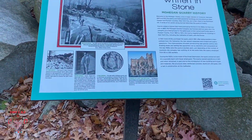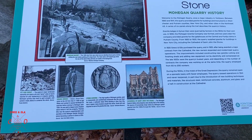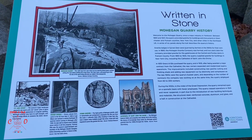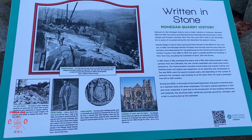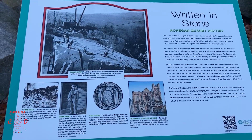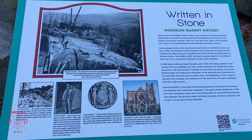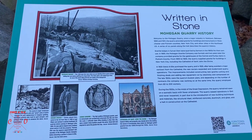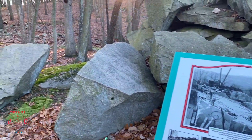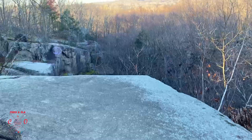A little bit more of the history here — you can pause and read it. The high quality of the Mohegan granite was used in monuments and architectural ornaments, like this one from the Lewis J. Lefkowitz State Office Building in New York City. I hear rustling in the leaves somewhere over there.